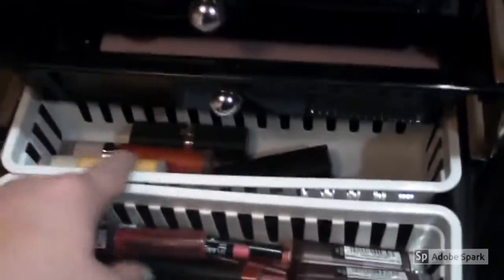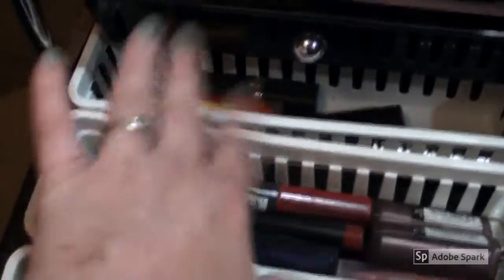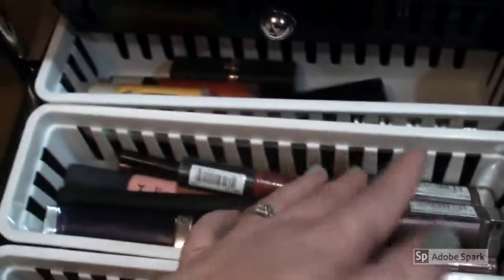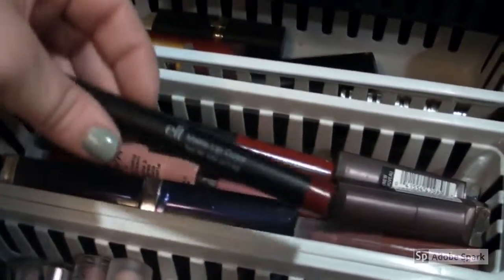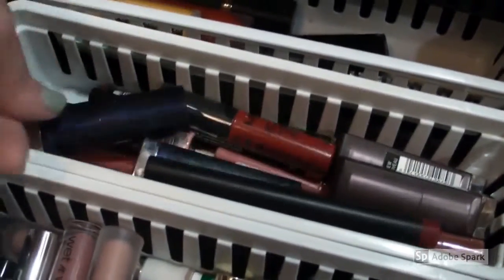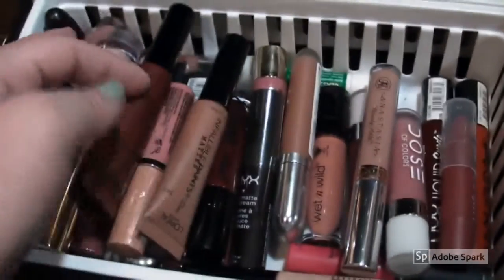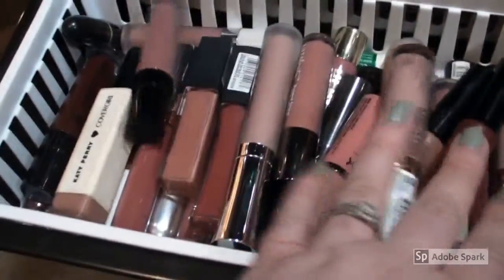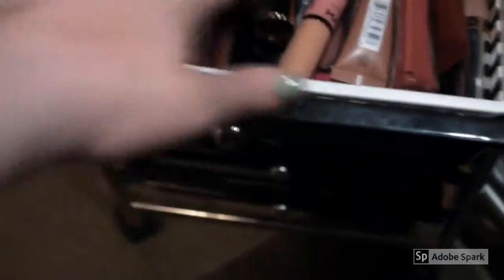In the back I have lipsticks I don't use that often. I used to have these organized by pinks, nudes, reds — stuff like that. Like I said, I'm reorganizing it all. There's some Maybelline in there. This front part is obviously what I use the most — I have my one MAC lipstick, and mostly these are variations of pinky nudes and then some deep rusty reds.